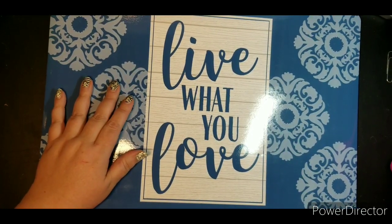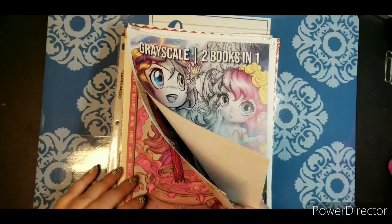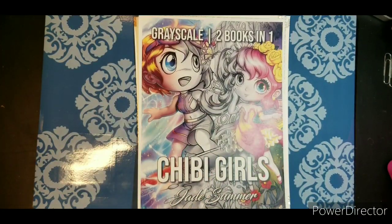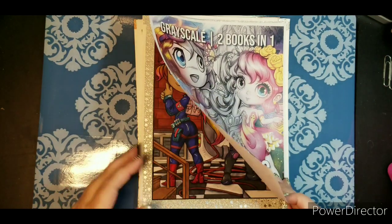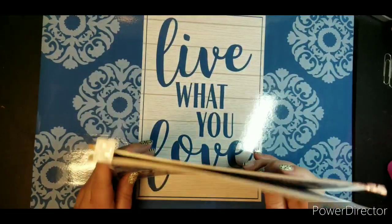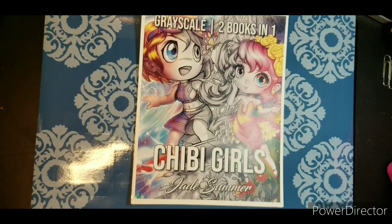So the rest of these — I apologize, I may not be in order. My friend and I that color together did some buddy colors. She gave me her copies so I can show them to you as well as mine. The first ones we worked on are all from the same Jade Summer Chibi Girls book. I have the digital version — the PDF.